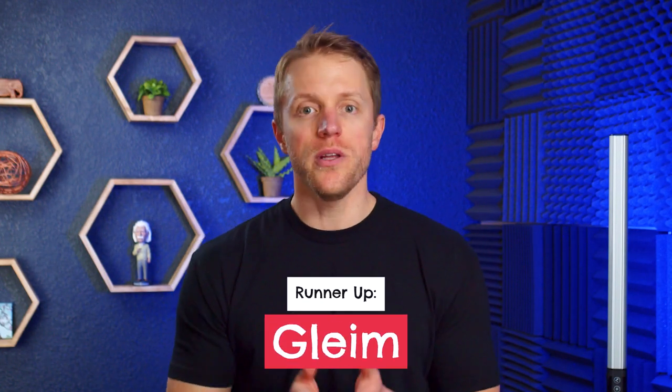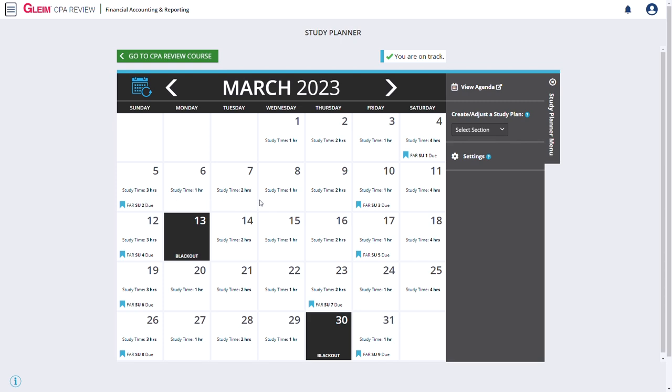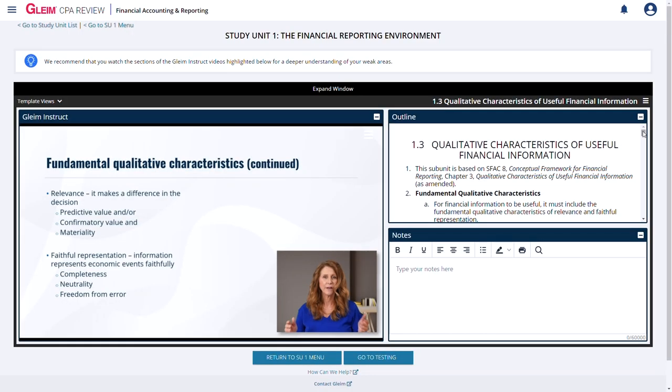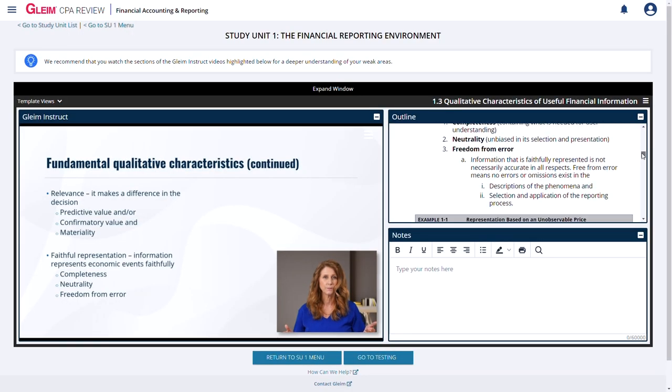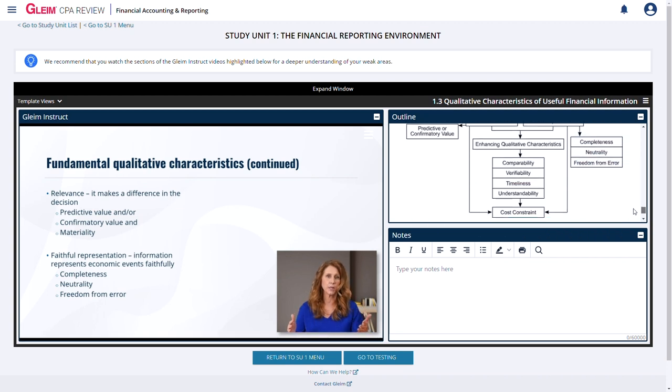Next up on our list in the number two position is Gleim, and we really like Gleim for a few reasons: one, bite-sized engaging video lessons; two, a manageable workload; three, punchy outline-style prep books; and four, the best simulations in the space. Gleim's video lectures are right up there with Becker's — they're bite-sized, deliver just the essentials with concise lesson points, and have really good production value. I like how the lessons track with the outline-style textbooks, similar to how Becker does it, giving the Gleim course a very integrative, cohesive feel.